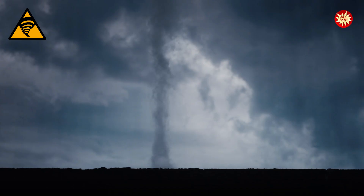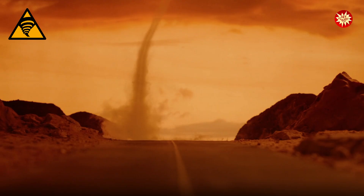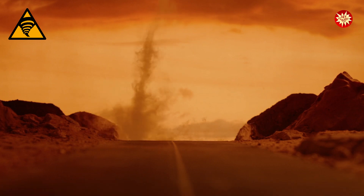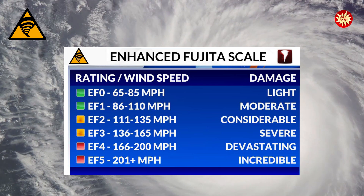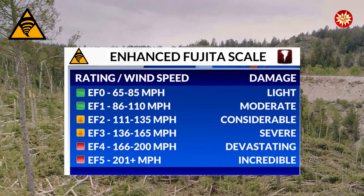Tornadoes come in different shapes and sizes. Some are thin and rope-like, while others are wide and wedge-shaped. The length of a tornado's path can vary too — some tornadoes touch down for a short distance, while others travel for miles, leaving a trail of destruction. The speed of a tornado is measured by the Enhanced Fujita Scale, or EF Scale for short. The scale ranges from EF0, the weakest, to EF5, the strongest.